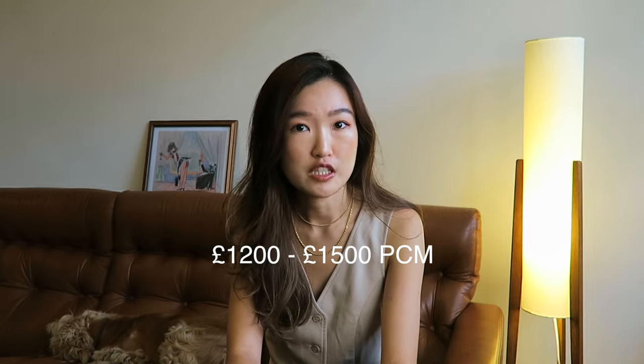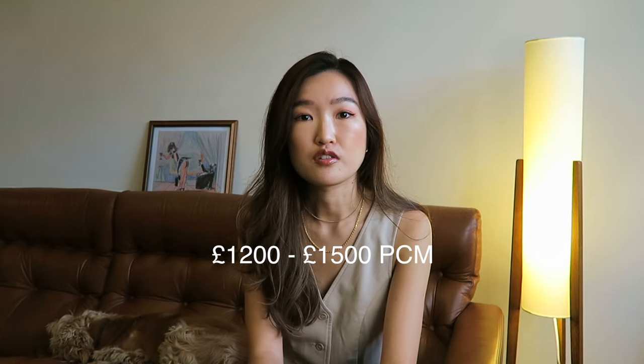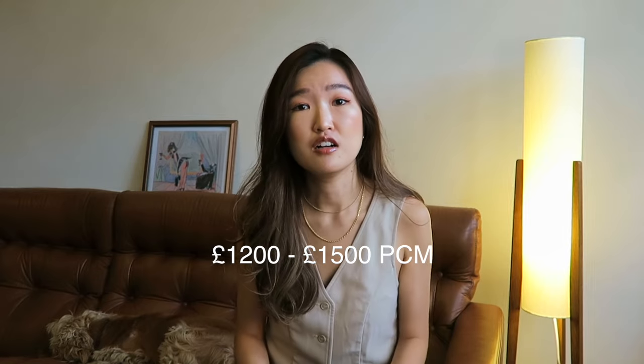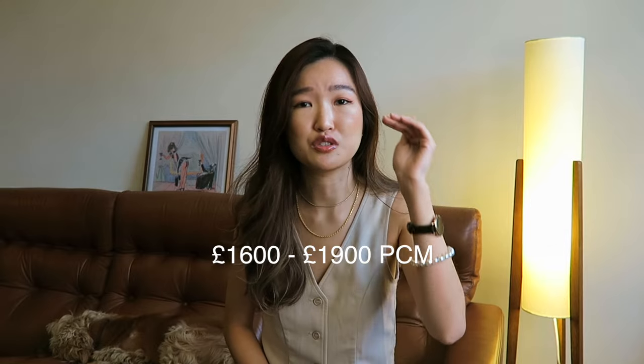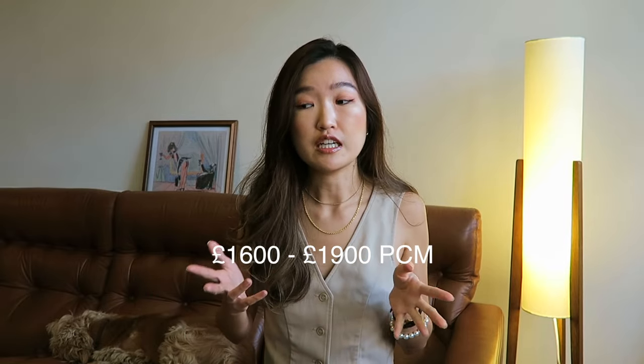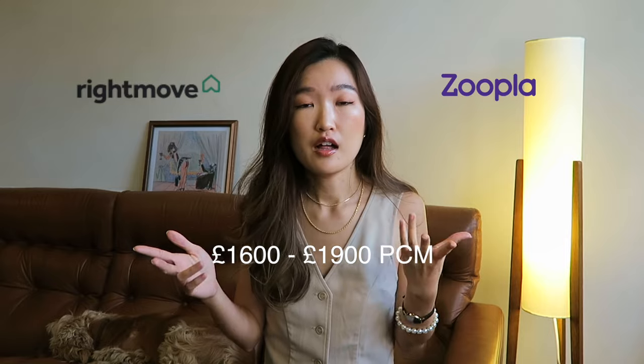For budget, I don't have a high budget because I'm still in my 20s and I don't want to pay rent paycheck after paycheck. So I try to minimize my rent as it is my regular expense. My budget was $1,200 to $1,500 a month. However, because of the crazy housing market right now, I had to increase my budget to $1,600 to $1,900. When doing my search on Rightmove or Zoopla, I put $2,000 as my budget so I can see more options.